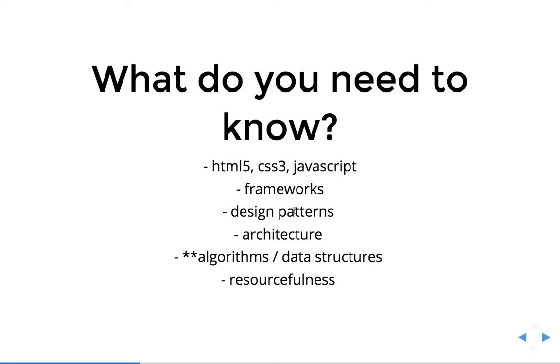The next thing you need to know about is design patterns — that might be object-oriented programming, how do I scale a larger application, imperative versus functional programming, reactive programming. Architecture: how do I lay out my application, what's my folder structure, where do I put everything, where do I organize my code?